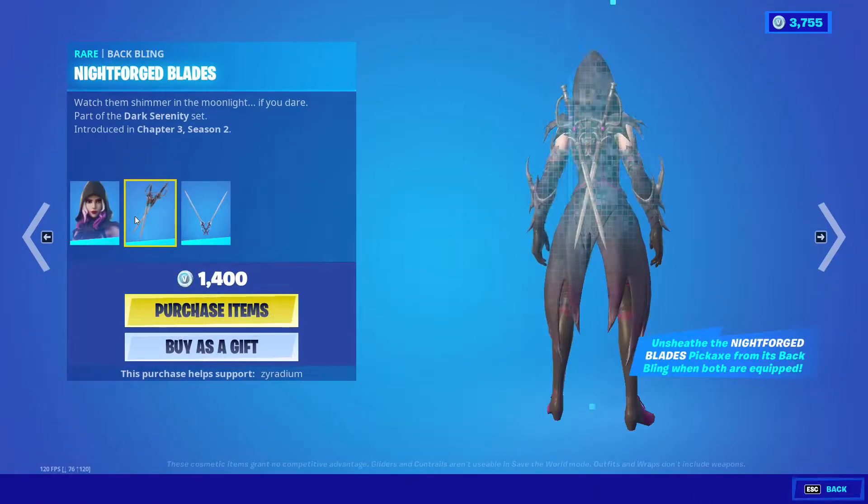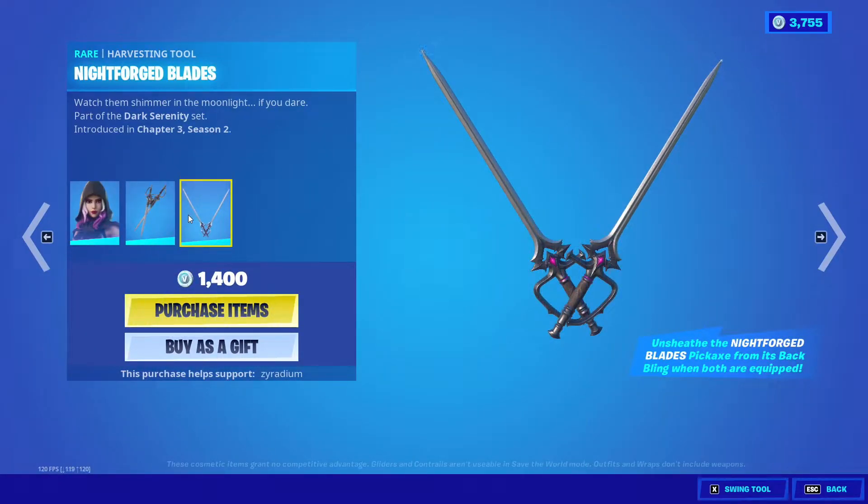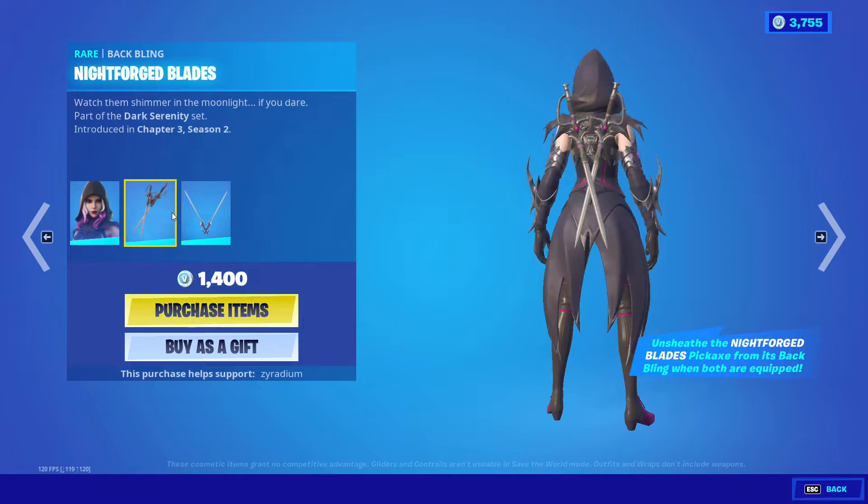It looks like it's the same thing. We got the Serena with the Nightforge blades, and the Nightforge blades as the tool, and Back Bling.